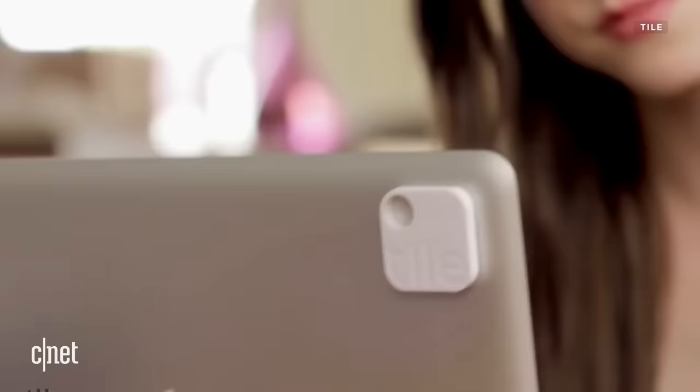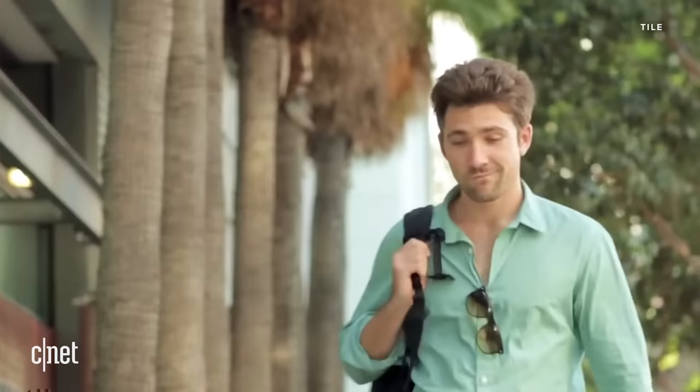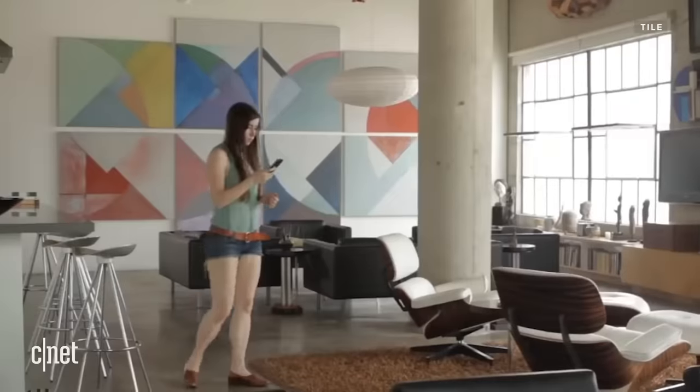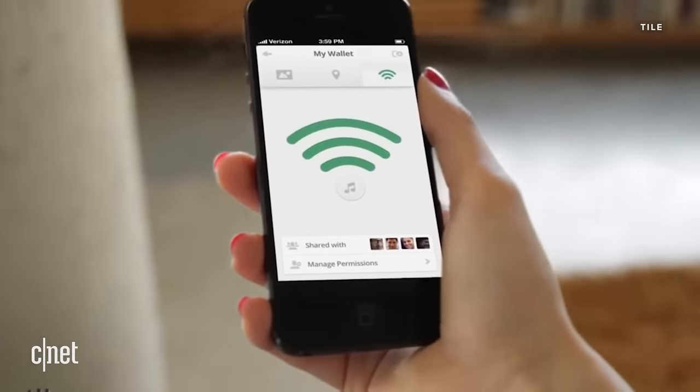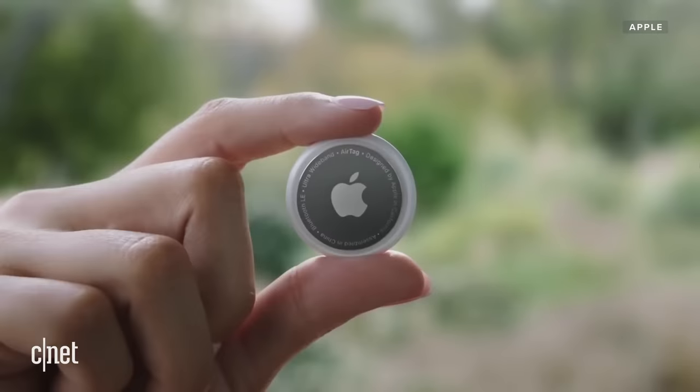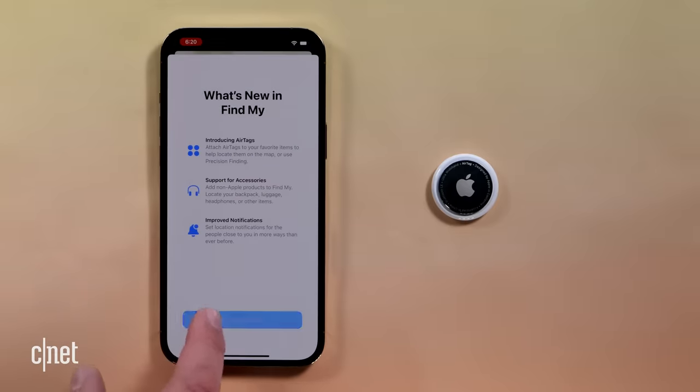Tile has been around for years and fundamentally hasn't changed much. You can use its tracker along with the Tile app to find your keys, phone, and other items nearby, or locate a missing item that's far away with Tile's community. Apple debuted its AirTag in April at its giant spring virtual event, and at a basic level it does pretty much the exact same thing.